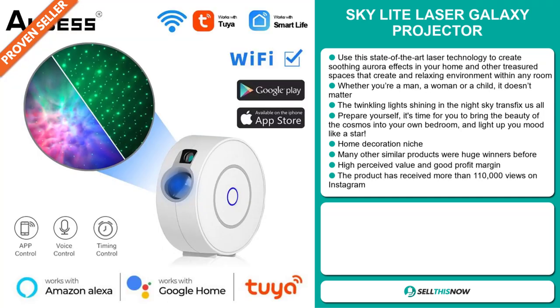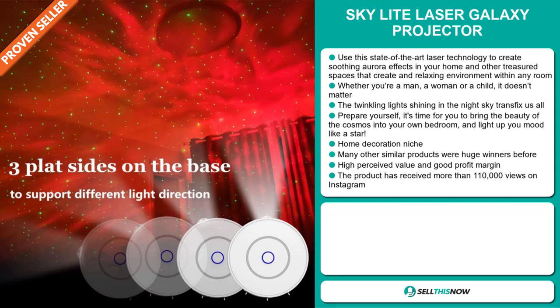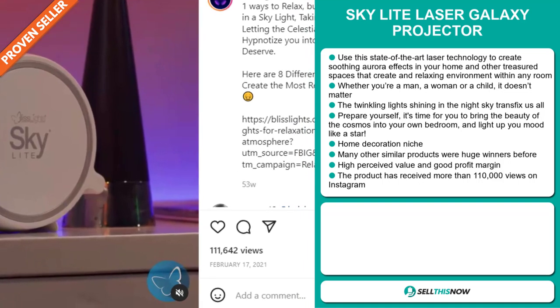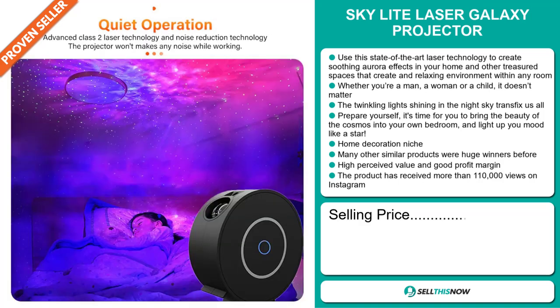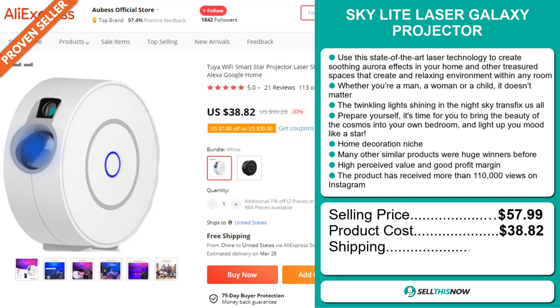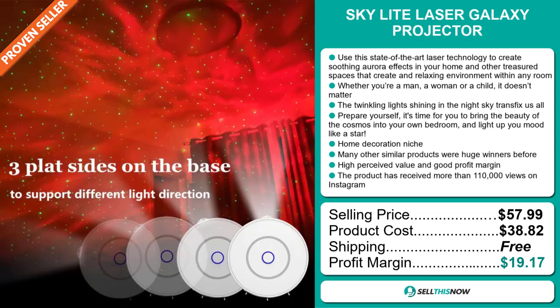It falls under the home decoration niche market, and many other similar products were huge winners before. This item has a high perceived value and it'll give you a good profit margin. And finally, the product has received more than 110,000 views on Instagram. The selling price for the Skylight Laser Galaxy Projector is just under $58, whereas the product cost is only $38.82. Shipping is completely free, so you're looking at a very good profit margin of $19.17. Sell this now!